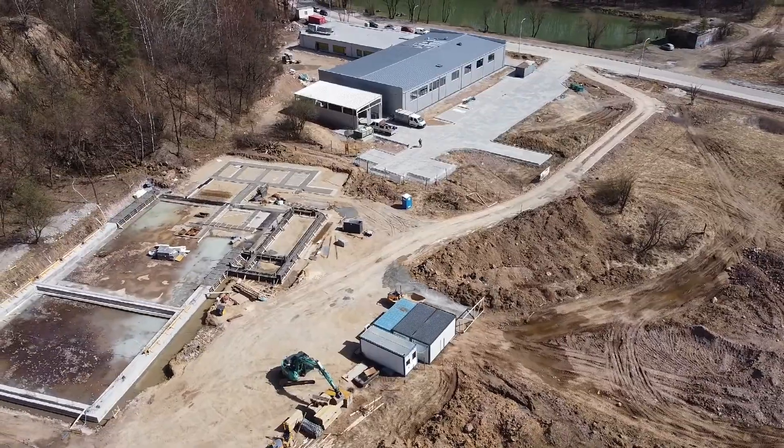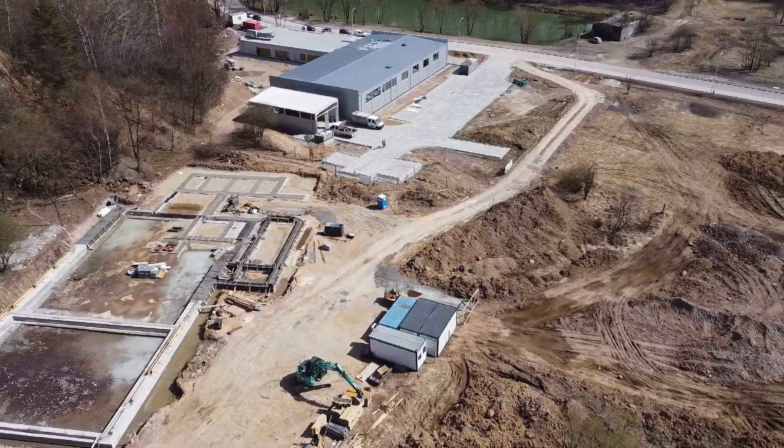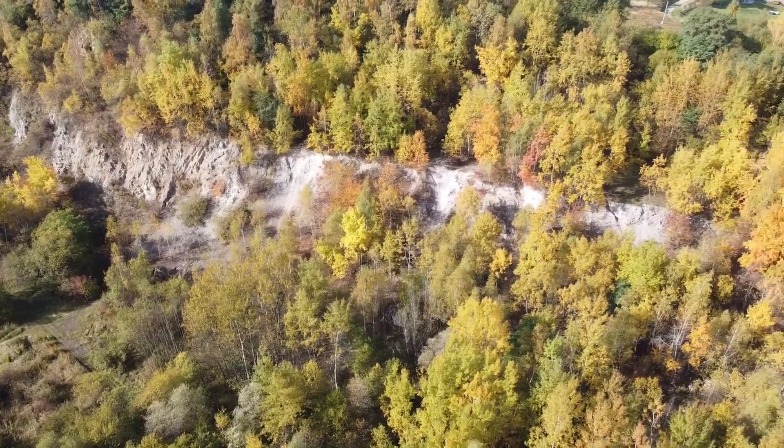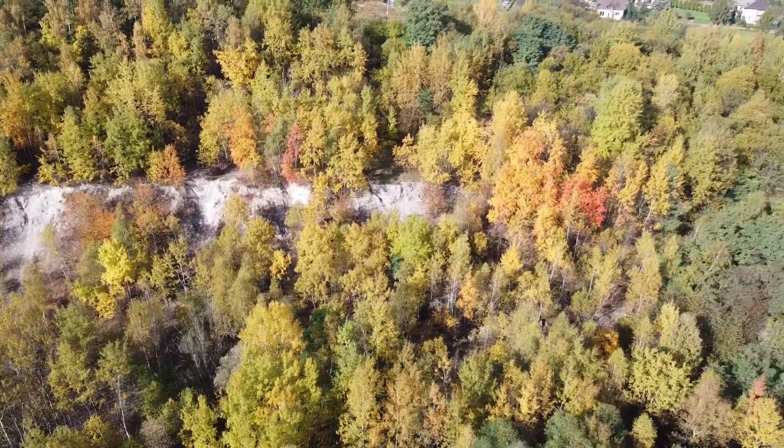Do realizacji odwiertów zostaliśmy zaproszeni przez firmę Energy Solutions z Tarnowa, która była odpowiedzialna za przygotowanie maszynowni pomp ciepła w powstającym obiekcie. Wyzwanie, jakie zostało przed nami postawione poza dużą głębokością, posiadało drugi ważny aspekt – miejsce odwiertów. Zostało ono sytuowane na terenie starego kamieniołomu porfirów, czyli twardych skał wulkanicznych.